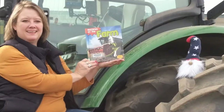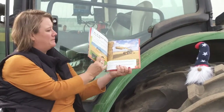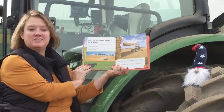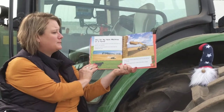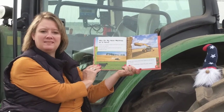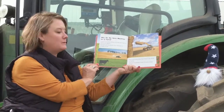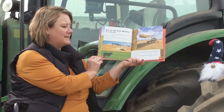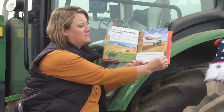Thank you. This story is called Machines on the Farm by Cyan Smith. Why do we have machines on the farm? Do you know? A farm is a place where animals are kept or plants are grown, and farmers sell the plants and animals for people to eat. There are many jobs that need to be done on the farm, and the different machines make the jobs easier to do.